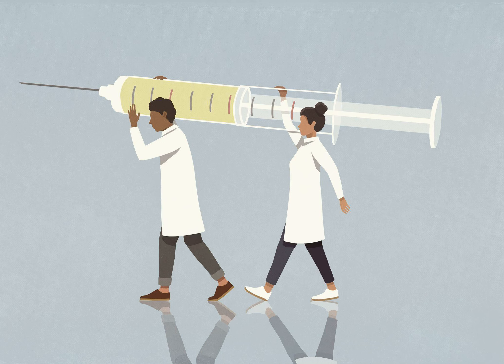A greenhouse may be an unlikely place for COVID-19 vaccine development, but it's where the scientific process starts. For all vaccines, scientists must find a way to produce an antigen, the molecule that stimulates an immune response. With Medicago's vaccine, plants produce the antigen.